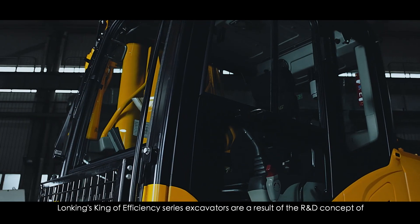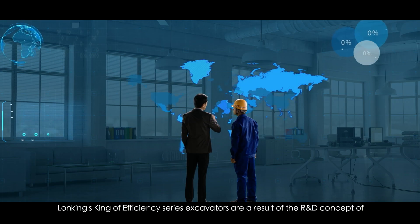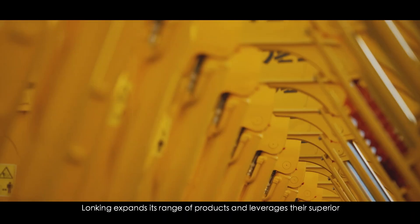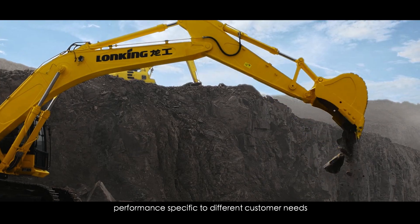Wong King's King of Efficiency Series Excavators are a result of the R&D concept of technological breakthroughs — 'King of Efficiency.' Wong King expands its range of products and leverages superior performance specific to different customers' needs.